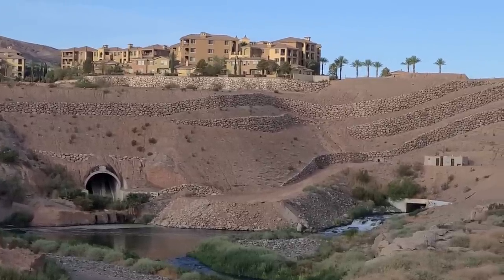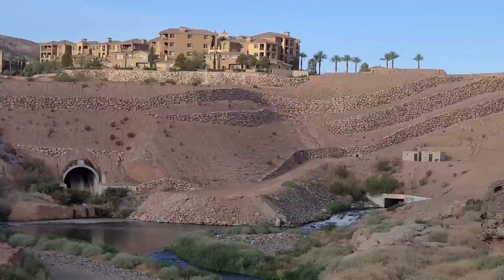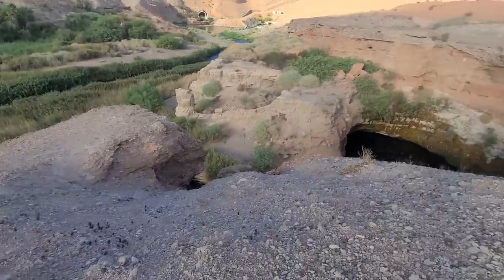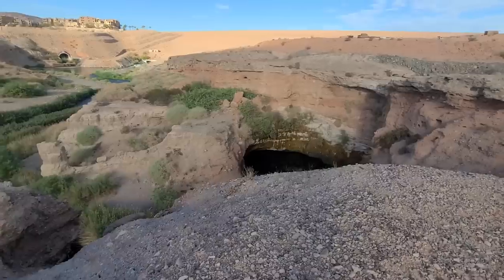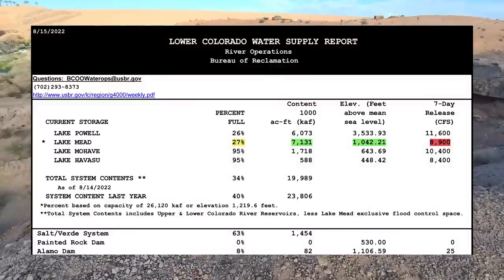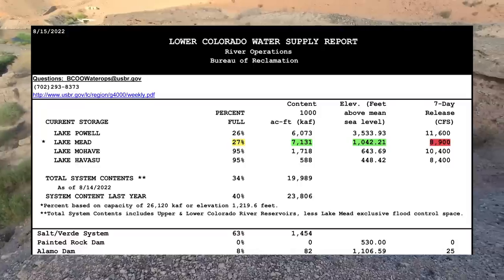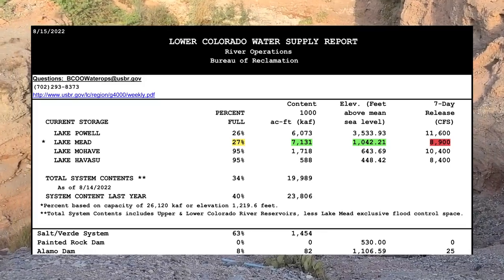The lake did rise about 2 feet with all the flooding from the last few weeks, but that will only be temporary as the drain on the lake will be faster than the supply of flood water. In order to better document this, I'm going to start color-coding all the water supply reports that I share. From this week's report compared to the beginning of the month, the content has gone up, the elevation of the water level has gone up, and the seven-day release has gone down, surprisingly.